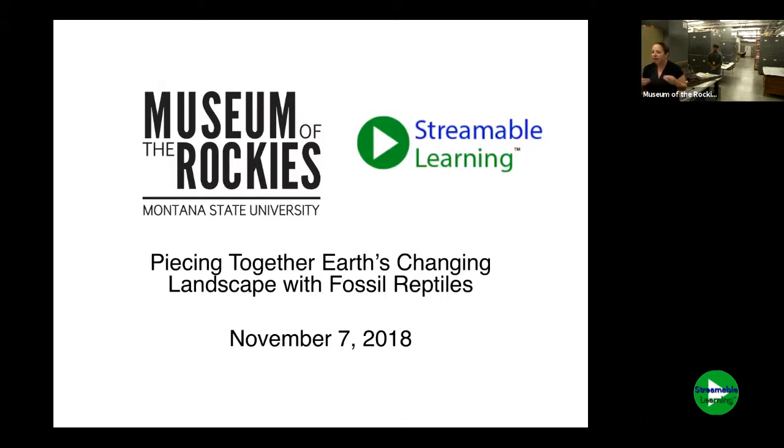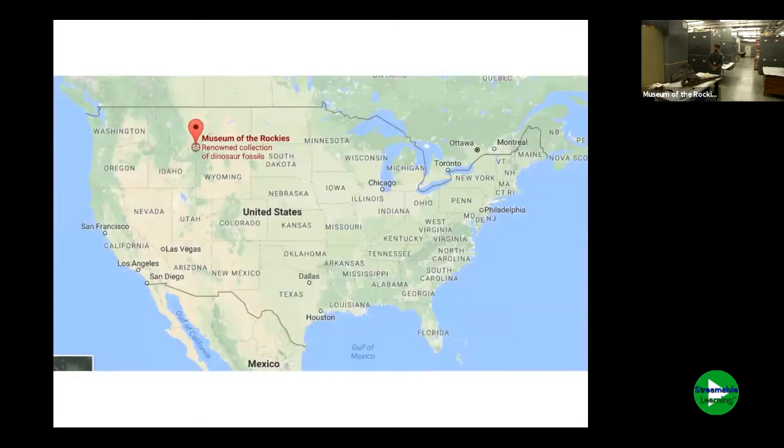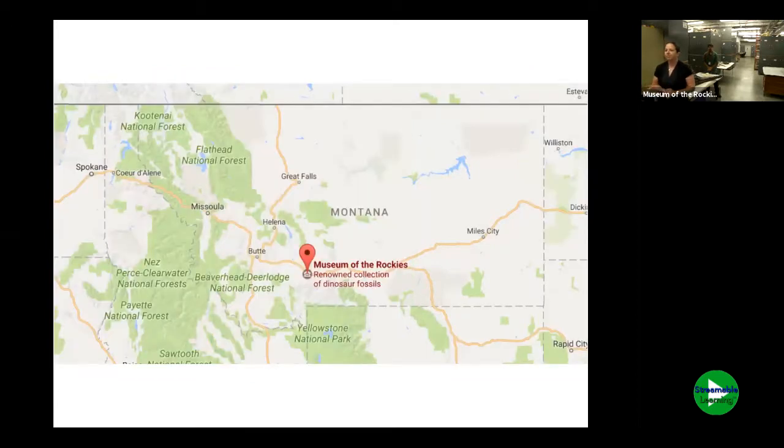Today we're talking about fossil reptiles — mostly marine reptiles — and what those fossils tell us about the Earth's landscape. We're here at the Museum of the Rockies. If you've never been to Montana, you're here remotely today and we're so happy to have you. Montana is located up along the Canadian border, right there in the Northern Rockies. You can see that little red dot zooming in on Bozeman, just north of Yellowstone National Park.